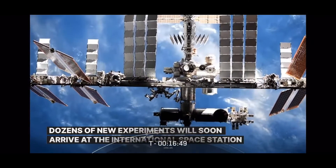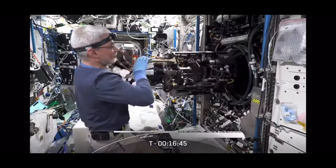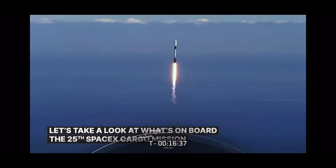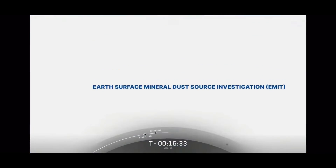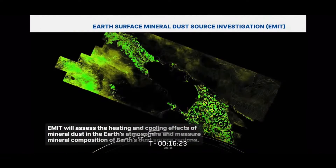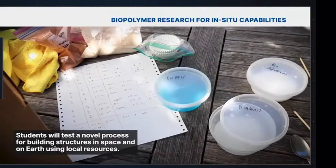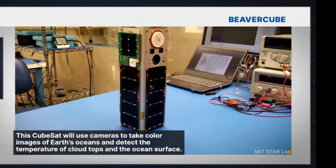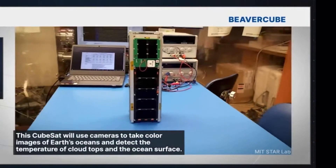Cargo Dragon is also bringing a number of new science experiments and technology to the station, including studies in gene expression, material science, microgravity in the human brain, muscle wasting, immune studies, research into foams and emulsions, biopolymer research, and an Earth surface mineral dust investigation instrument to be mounted on the outside of the station, just to name a few.